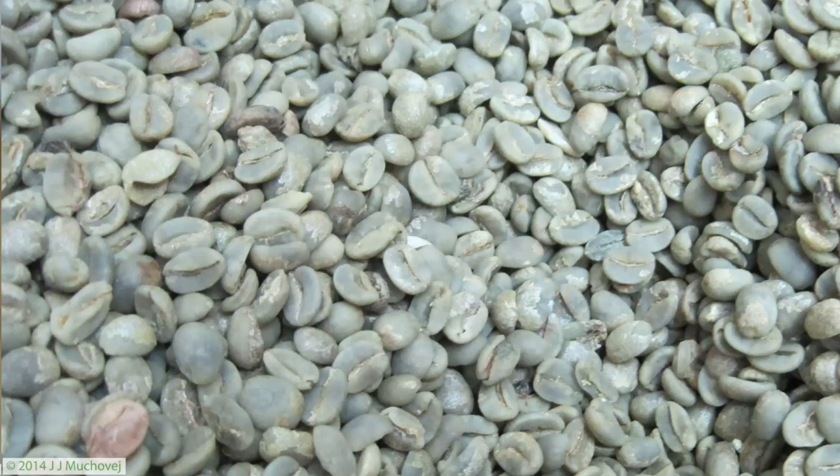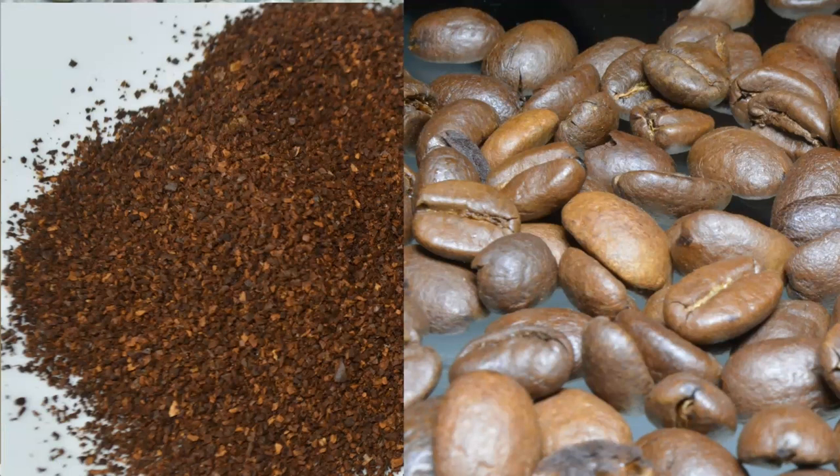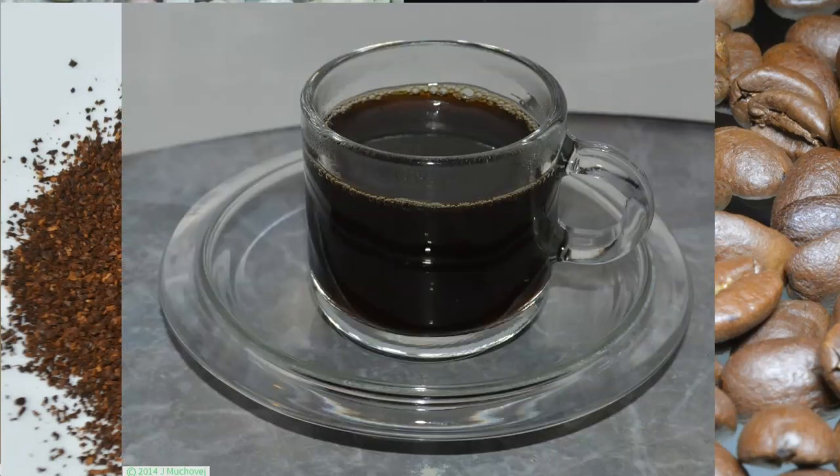This has the outer shell removed as well as the outer fleshy layer material. It takes quite a few of them to make up a kilo. After the seeds are removed, you roast the beans in specialized roasters. You get coffee beans that look like this. You grind it up, you get coffee grounds. You brew it up, you get your cup of coffee.